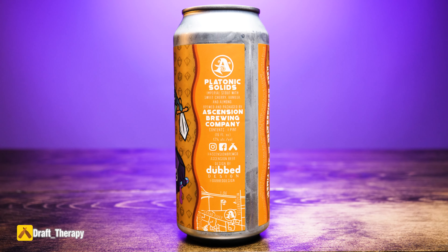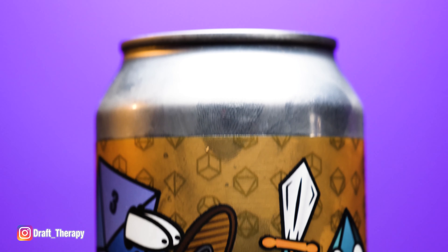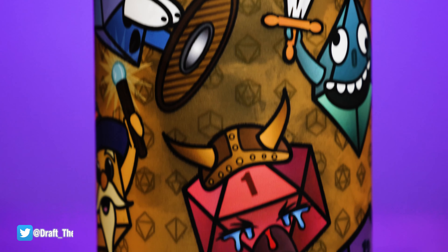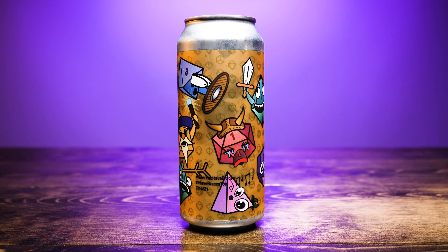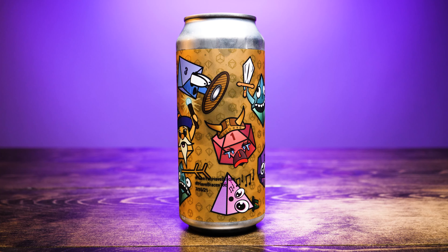Looking at the label, it's got all these different dice on it. It pays kind of a homage to Dungeons and Dragons — they have all these different dice: the 10-sided, the 6-sided, 8 sides, 12 sides. Oh, and there's a 20 in there too. All different dice on here.